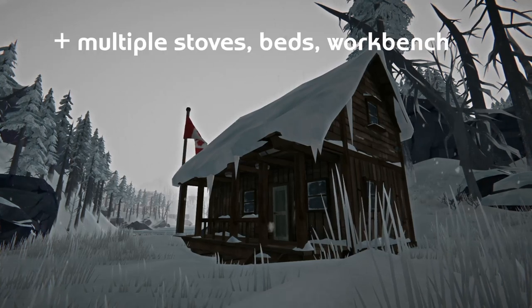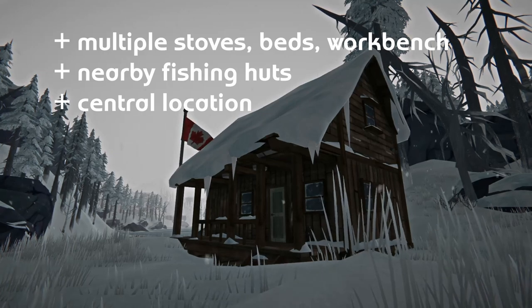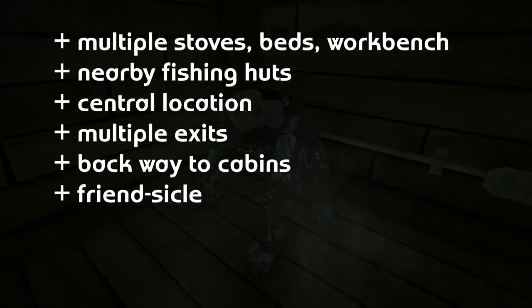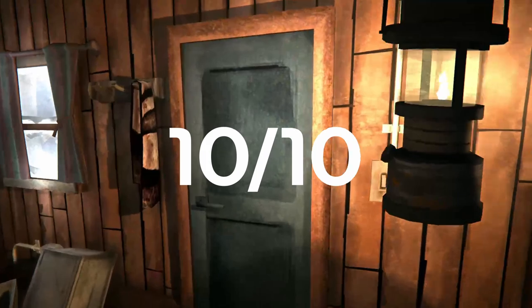The Camp Office has multiple stoves, beds, and a workbench, nearby fishing huts, and a central location, as well as two exits and a back way to the cabins, and even a frozen friend to keep you company during those long blizzards. 10 out of 10. This is the original iconic Long Dark structure that stole my heart — it's hard to find something negative to say about this base, so I won't.